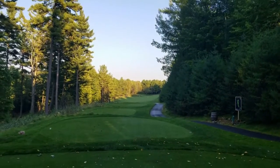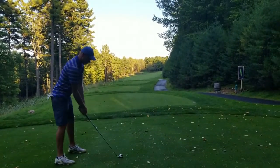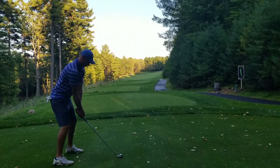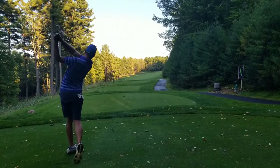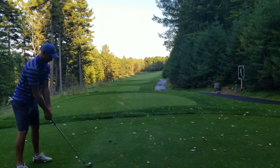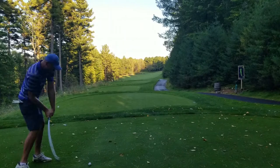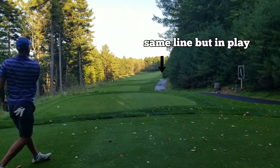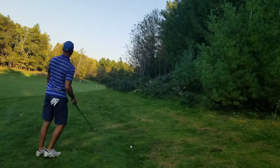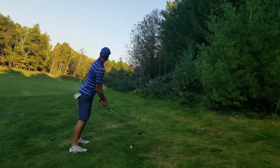Third hole, par five, dogleg to the right. I just want to be out there in play, so we're putting two iron out there just trying to keep it in play. Things have not gone well — this is the second ball, hitting four. Just trying to get it to about 150 yards or so, well above my feet.